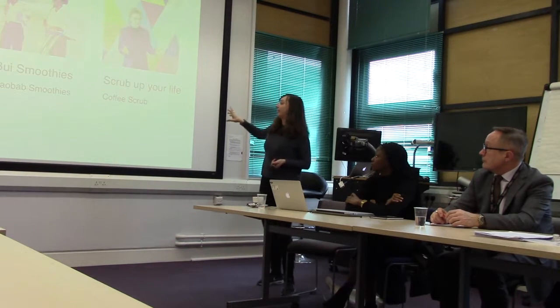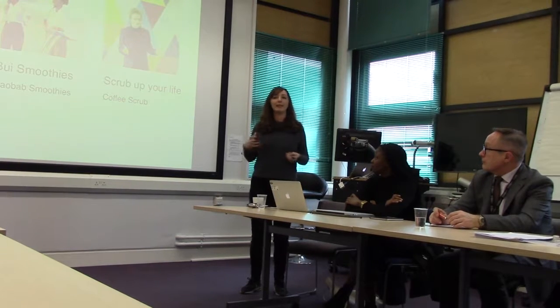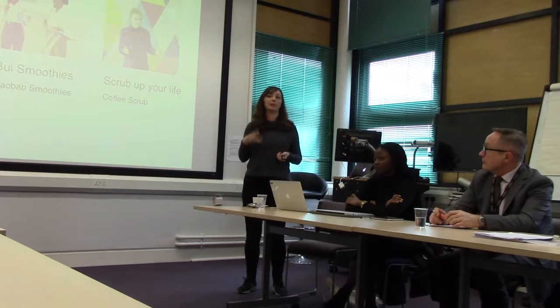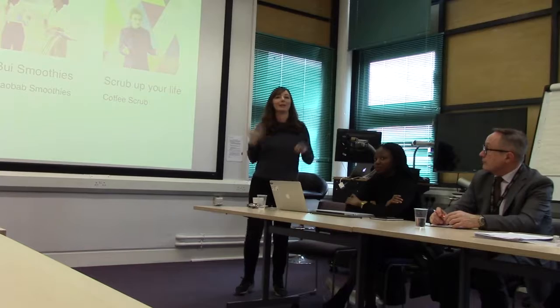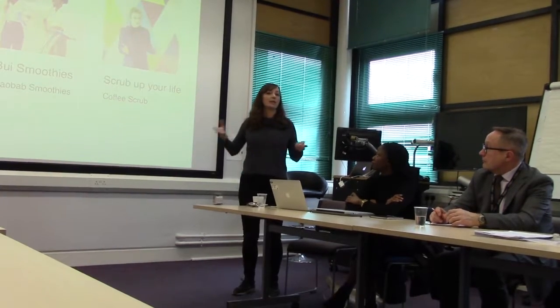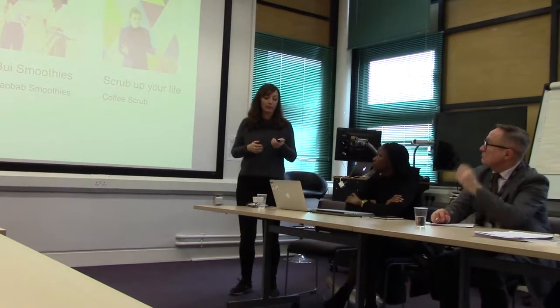The third one is a cosmetic brand made of coffee scrub. It has quite an ethical and social outlook, wanting to recycle waste coffee grounds to launch a product that makes your skin more shiny. All three of these are used as live projects — live businesses that these graphic designers had to respond to.